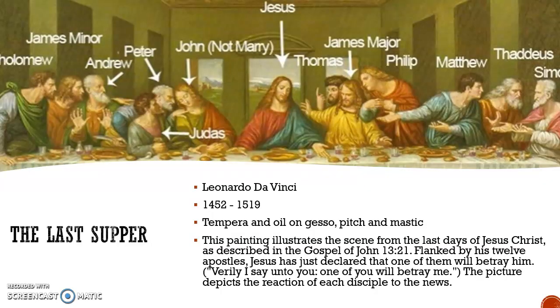Next we have The Last Supper. This painting is by Leonardo da Vinci, created 1495 to 1498. This painting uses tempera and oil on gesso, pitch, and mastic. It illustrates the scene from the last days of Jesus Christ as described in the Gospel of John 13:21, which reads: 'Flanked by his twelve apostles, Jesus has just declared that one of them will betray him — Verily I say unto you, one of you will betray me.' The picture depicts the reaction of each disciple to the news. You can see how Jesus sits in the middle and everyone else responds to the news of who they think will betray him.